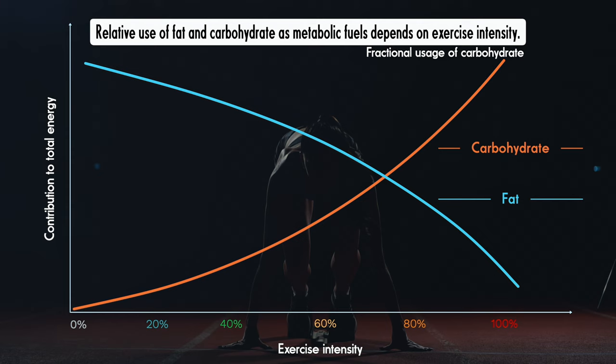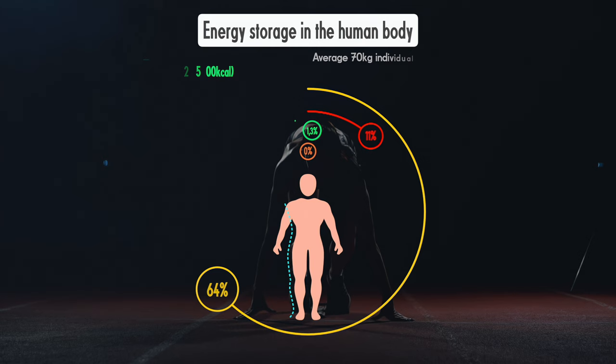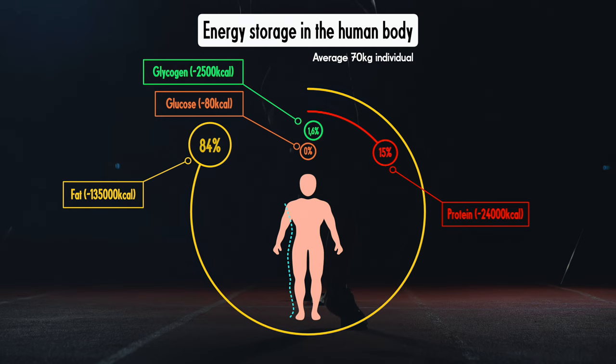The key difference to remember is that carbohydrates are much easier and quicker to burn than fats, but they store energy less densely. A gram of sugar contains 4 calories of energy, but a gram of fat has 9 calories. This is why your body mainly relies on fat as a way to store energy in reserve. In comparison, it stores very little as carbohydrate, in the form of glycogen.